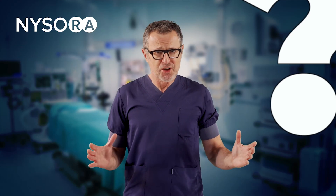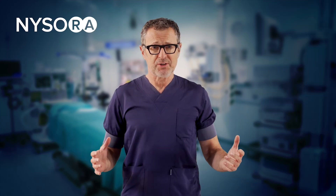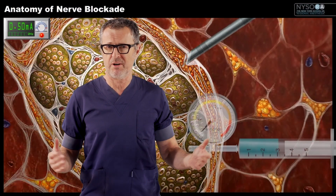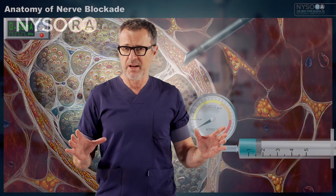Are nerve blocks dangerous? In short, yes. To accomplish a block, the operator has to place a needle in the vicinity of the nerve and inject local anesthetic. Let's simplify this.